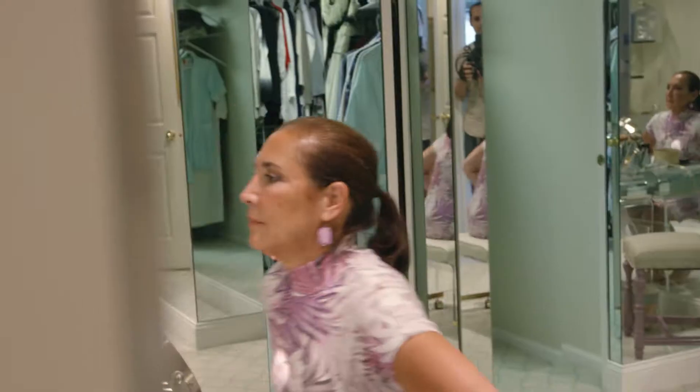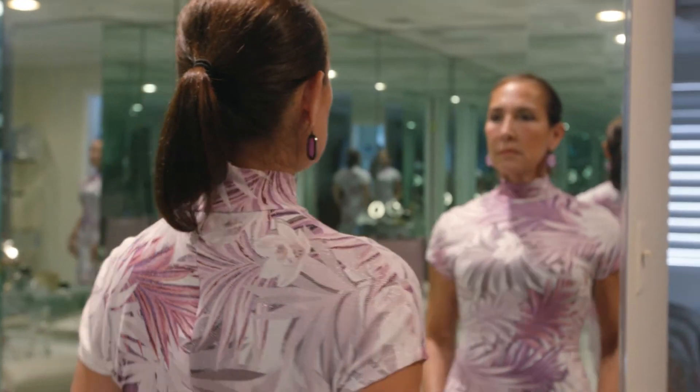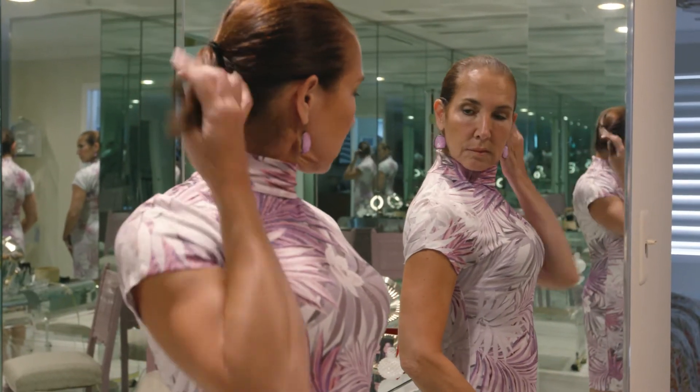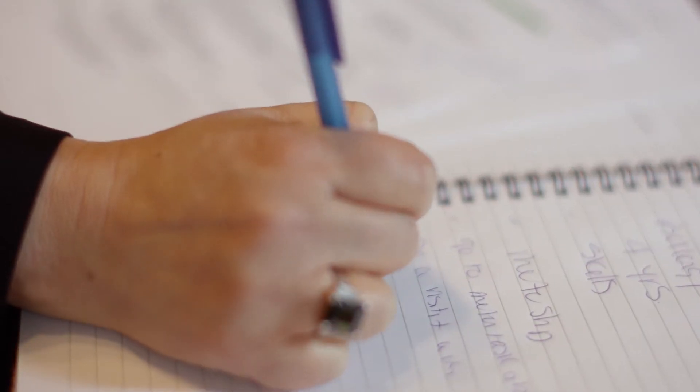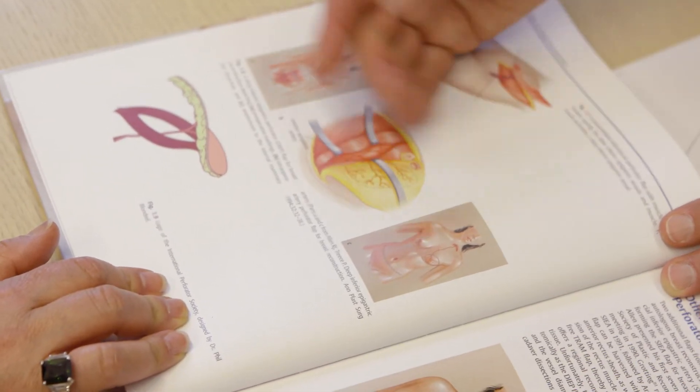Natural tissue breast reconstruction looks more natural, it feels more natural, it's more comfortable. My patients — especially those who have had implants in the past — can't stop touching their breasts afterward. They say every day they wake up, look in the mirror, and they're grateful. It's just unbelievable that their breasts are back. Anyone who's a candidate for breast reconstruction is a candidate for perforator flap breast reconstruction. I've never seen anyone who has had any regrets, because what you have is the most natural, most normal appearing and feeling breast reconstruction that we have to offer.